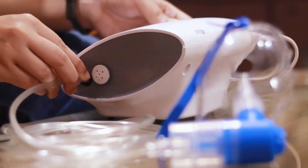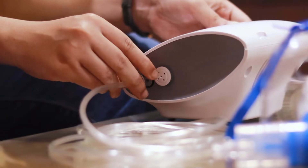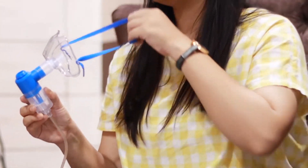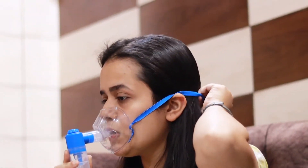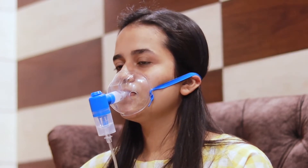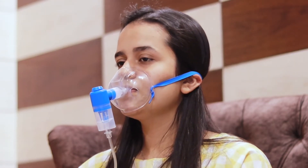You have to connect the tube to the compressor. Switch on the nebulizer and check the steam coming out. Wear the mask around your mouth and nose — make sure you don't leave any gap while putting it on. Then breathe in and out slowly until the medicine is gone.